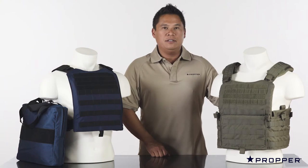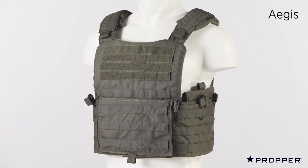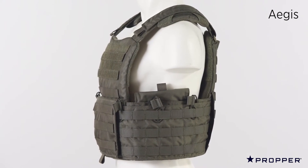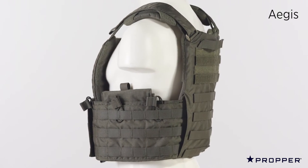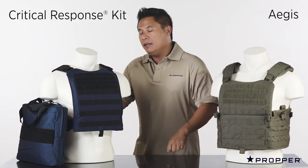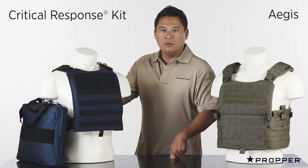These are our plate carriers, the Aegis and the Critical Response. The Aegis is our high-end lightweight plate carrier. It has foam backing, shoulder pads for comfort, and it also comes with a removable side plate pouch. The Critical Response kit comes with the carrier, a bag, and two placards of choice. It is one-size-fits-all and accepts SAPI or shooter cut plates.